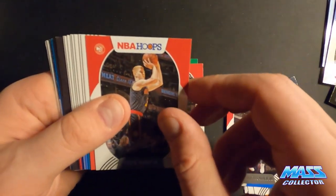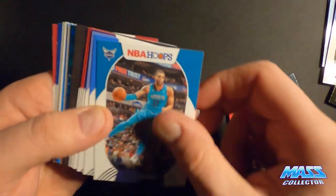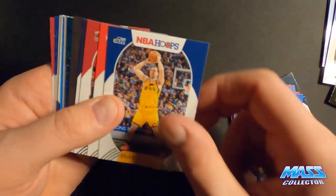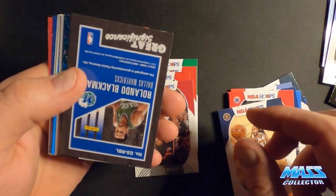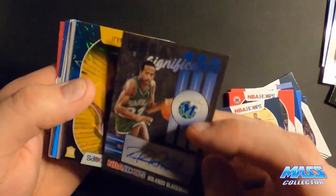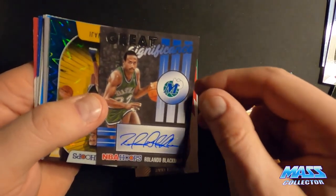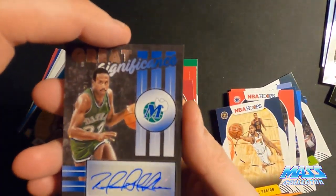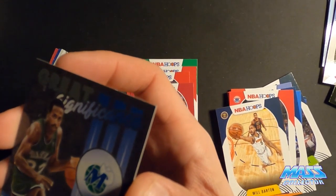Kogi, Davis, Knox, Hardaway Jr, Drew, Jalen Brown. John Morant. Trey. Herder. I think Simons. Rolando Blackman — Great Significance autograph. That's dope.